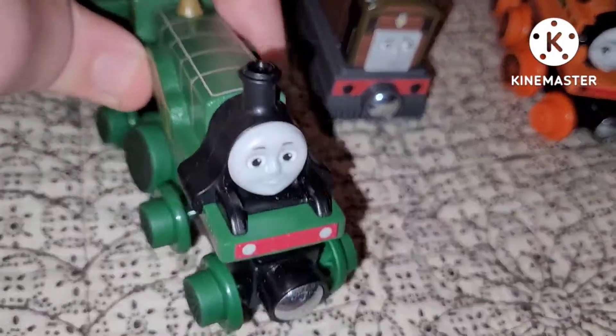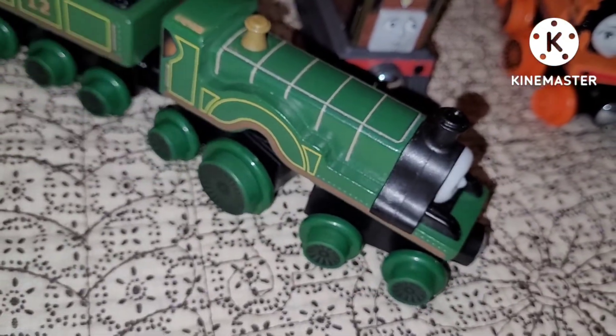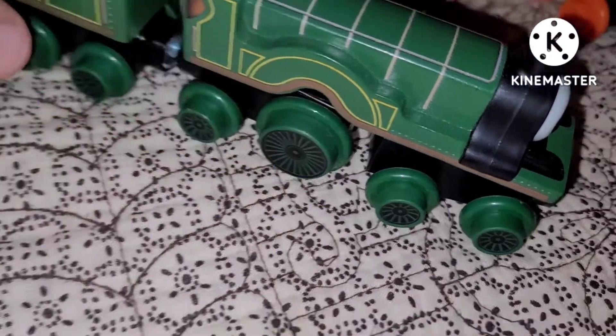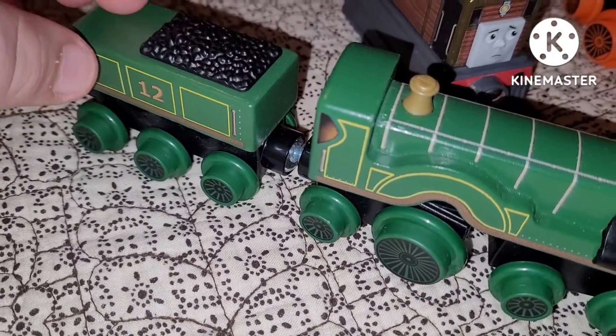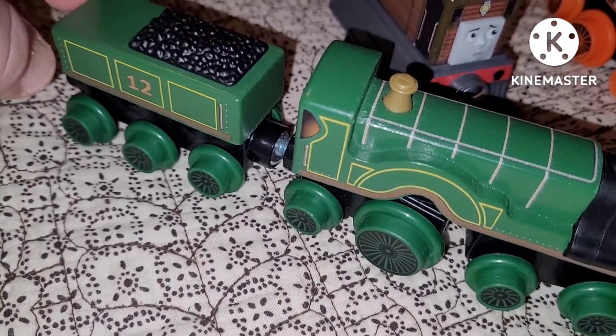Next up we have Emily. It's a normal Emily right here — a normal smiley face like the other engines. She's got a big wheel and she's got the number 12. And I have no idea why the tender looks like this.